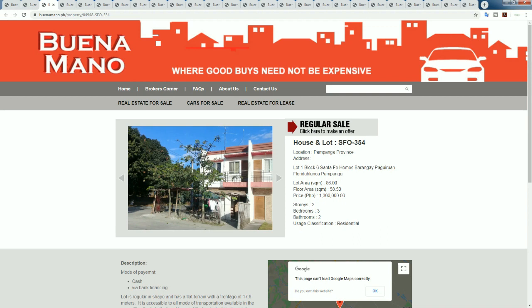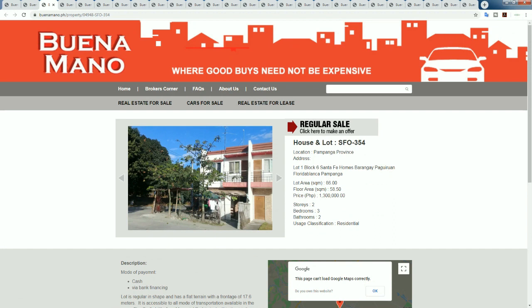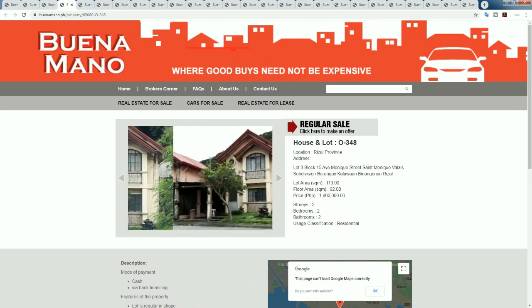We're starting with the cheapest property in Pampanga at 1.3 million pesos. Divided by 50, that's 26,000 US dollars. It's a small townhouse in Florida Blanca, Pampanga - lot area of 86 square meters, floor area of 58 square meters. But it's very cheap. You might make an offer and pick this up for 800,000 pesos, potentially under $20,000 USD.